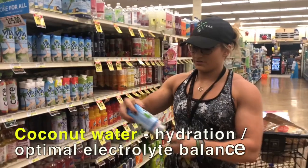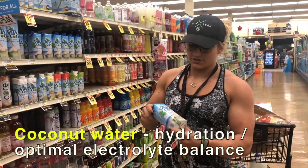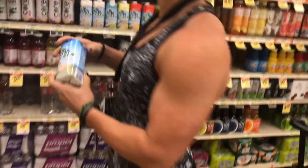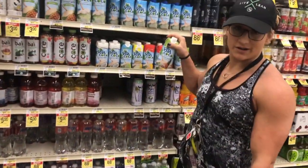Lightning water. This is awesome for hydration. It's got a lot of potassium, but there are some calories. If you're going to drink it, drink pineapple because that's the best.